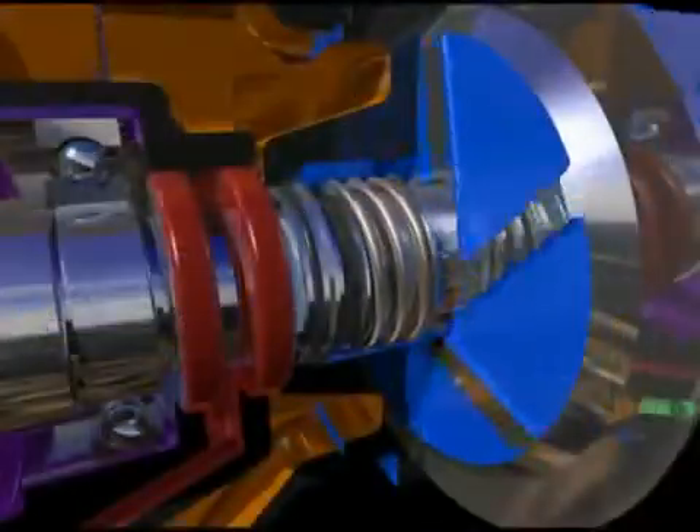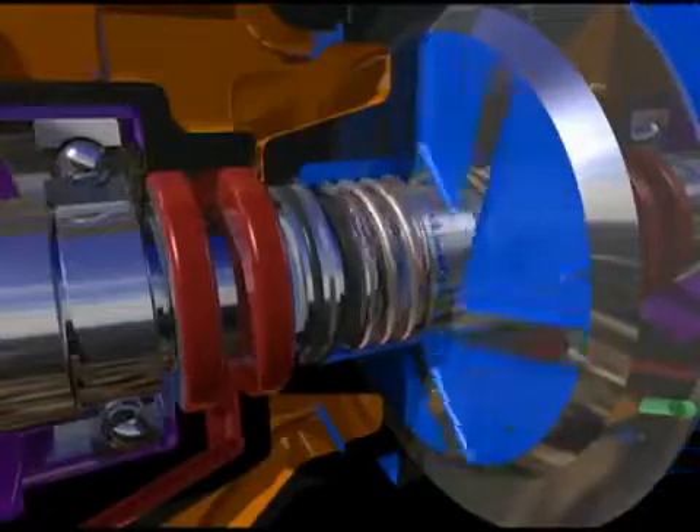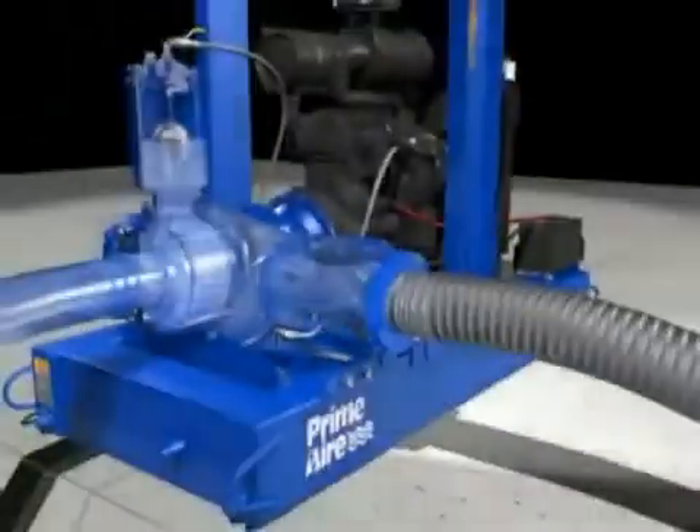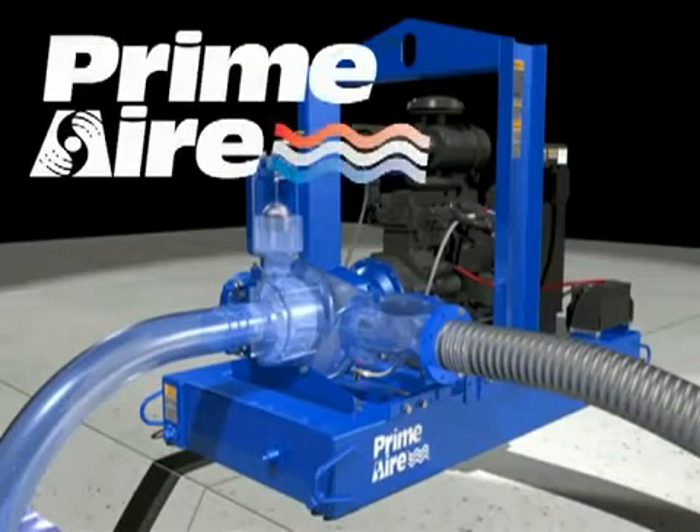An oversized, oil-lubricated mechanical seal allows the pump to run dry continuously without damage. For positive, reliable priming time after time, Gorman Rupp Prime Air pumps are the ones you can count on.